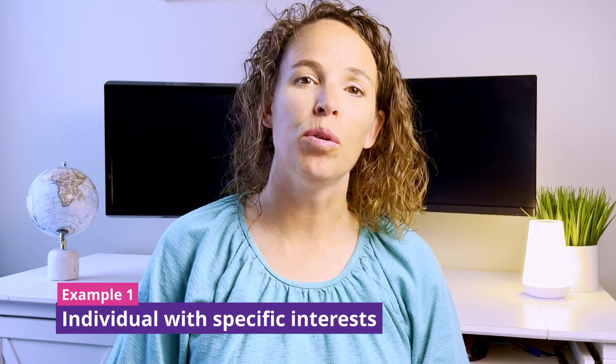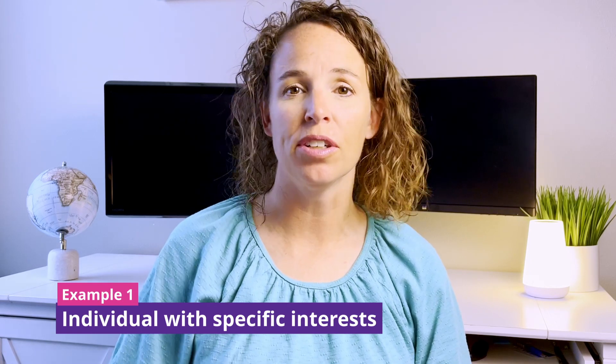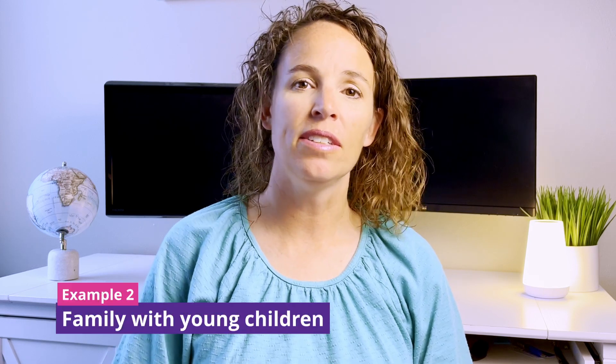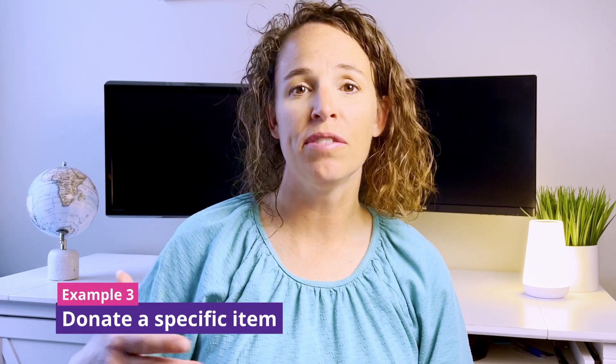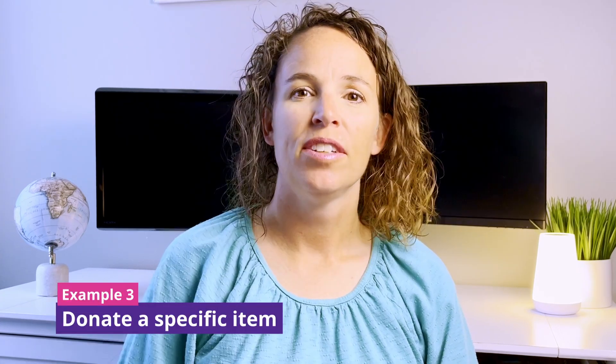In this video, I'll show you three examples of how you could find a service opportunity in the app. I'll put a timestamp in the description below so you can jump to a specific opportunity if you would like. The first example will be someone who has specific interests and how they could find opportunities based on those interests. The second is a family with young children looking for opportunities to serve, and the third is someone who has a specific item they would like to donate. So let's jump in and see how this can be done.